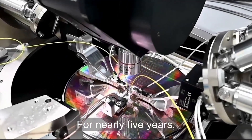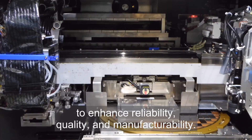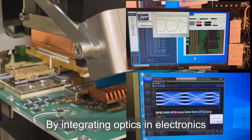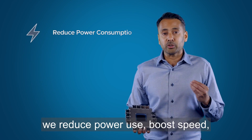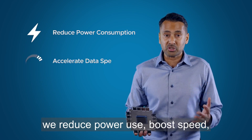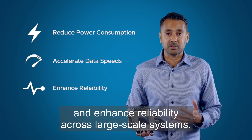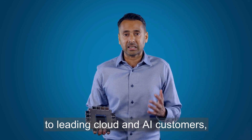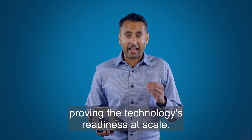For nearly five years, we've been advancing CPO to enhance reliability, quality, and manufacturability. By integrating optics and electronics closely at the chip level, we reduce power use, boost speed, and enhance reliability across large-scale systems. We're currently shipping CPO solutions to leading cloud and AI customers, proving the technology's readiness at scale.